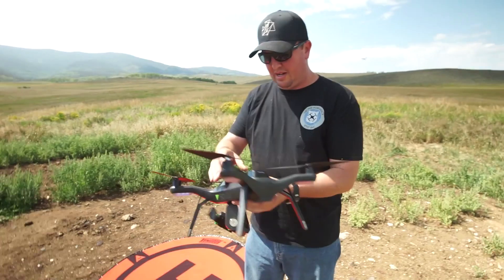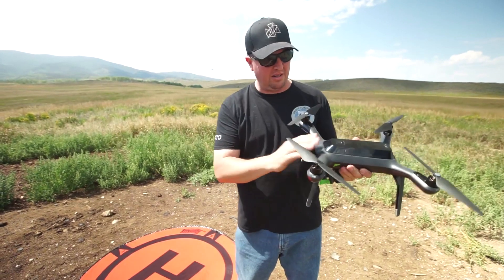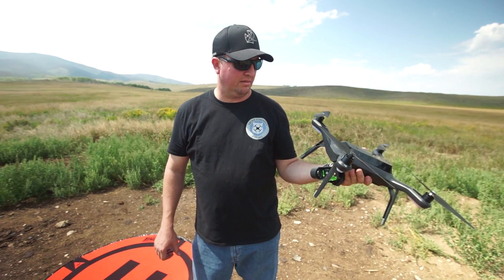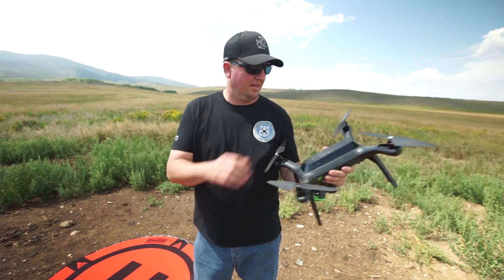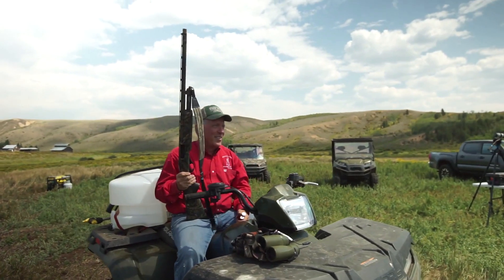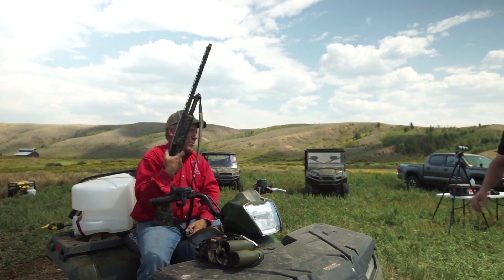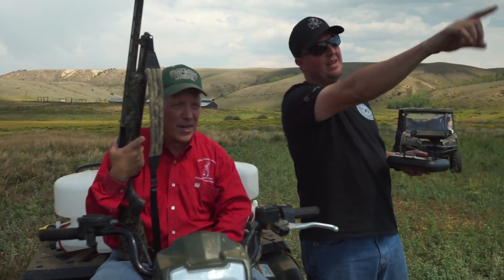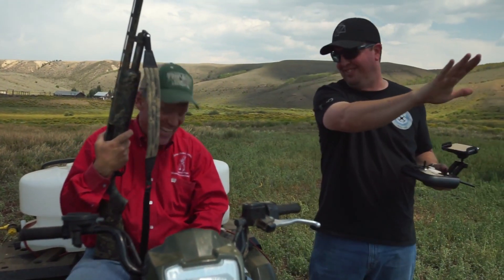We are going to put this 3DR up in the air. We've got our ranch owner who has his 12 gauge and he's gonna shoot it. We're going to see what damage it does. So all kidding aside — you see the big one flying? Not that one. Please, not that one.